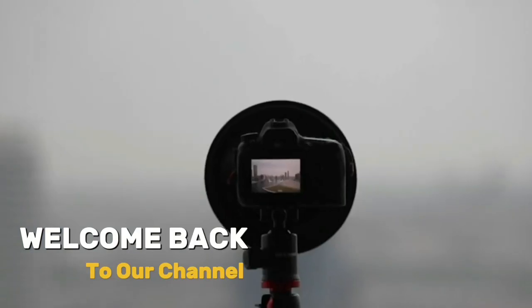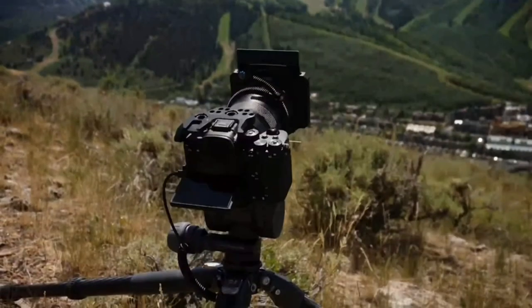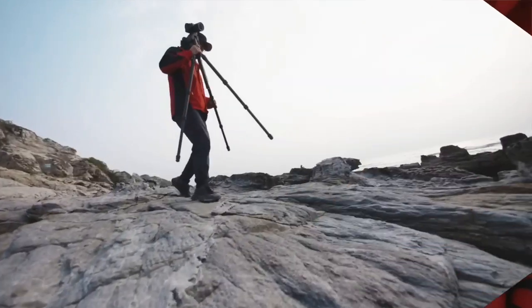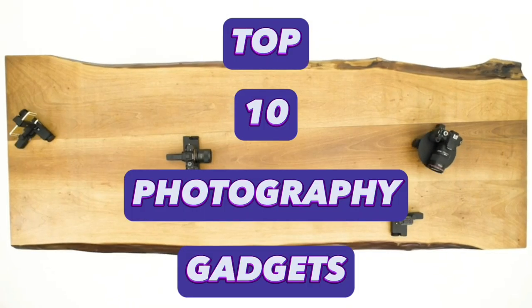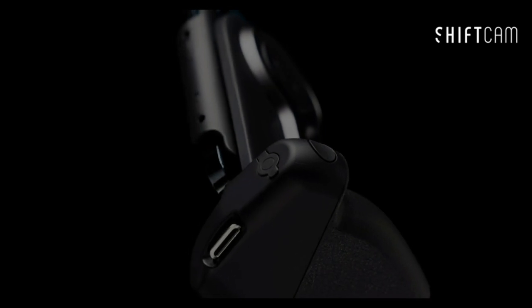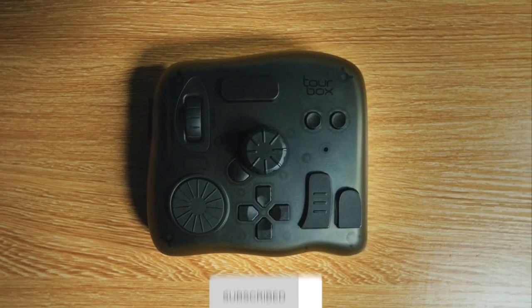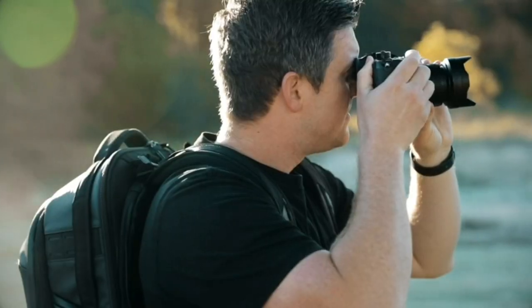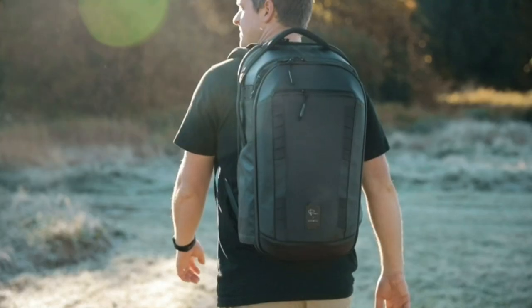Welcome to the Ultimate Photography and Videography Gear Showcase. Today, we have handpicked the 10 most innovative and game-changing products that will take your creative pursuits to the next level. Stick around to discover the incredible features of these must-have tools and accessories that will revolutionize your photography and videography experiences.